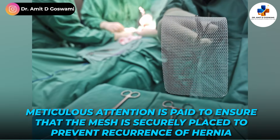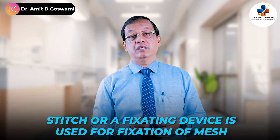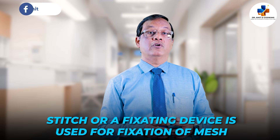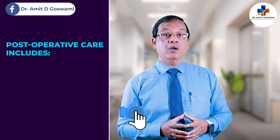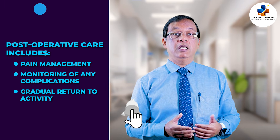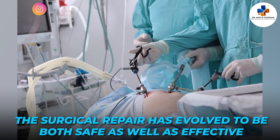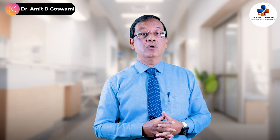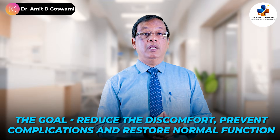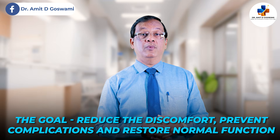In both methods, meticulous attention is paid to ensure that the mesh is securely placed to minimize the risk of recurrence. We use certain stitches or a fixating device for fixation of the mesh. Postoperative care includes pain management, monitoring of any complications, and gradual return to activity as advised by your surgeon. Inguinal hernia treatment, particularly surgical repair, has evolved to be both safe and effective. Whether you undergo an open or laparoscopic procedure, the goal is to reduce discomfort, prevent complications, and restore normal function.